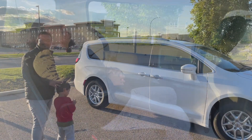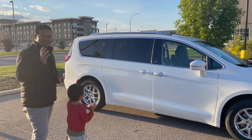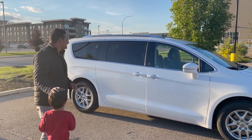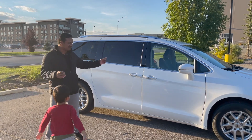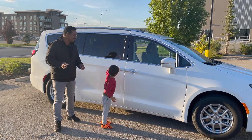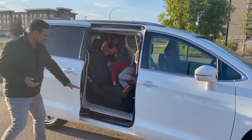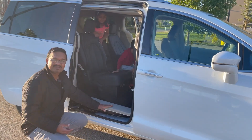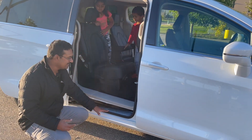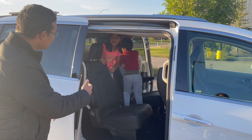We are here to test the third row — the kids are really excited. I'll show you how to get in: just the press of a button folds the second-row seat, and look at the step height — it's not too much even for kids to climb. The floor is really level thanks to the Stow-n-Go setup as well.